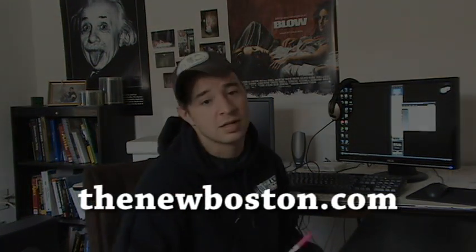Thank you for watching. Keep sending me those questions. Make sure you go to my site, thenewboston.com, and if you have any questions I will answer them for you there. Thank you for watching, and I will see you next time.